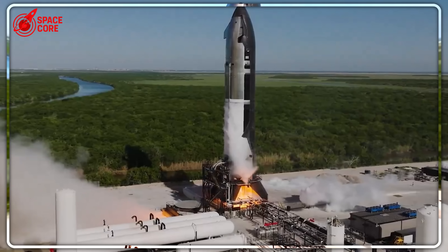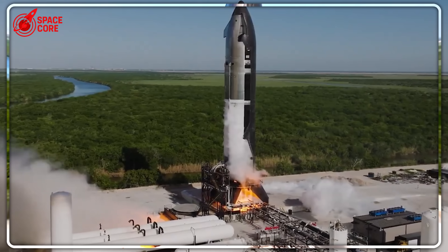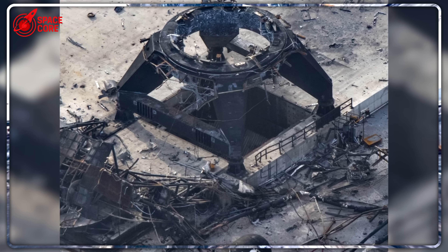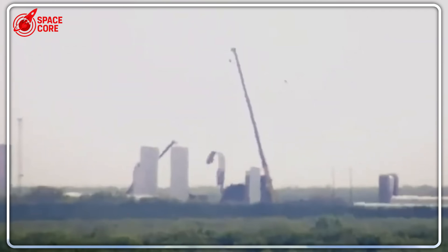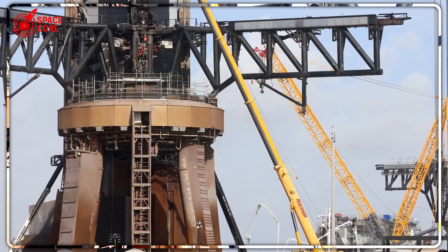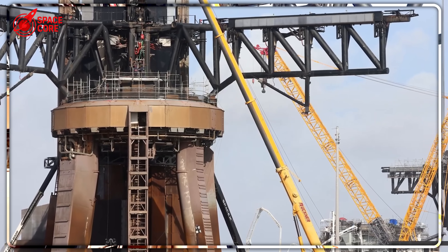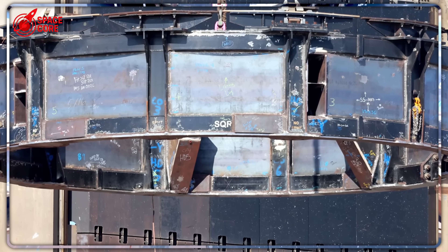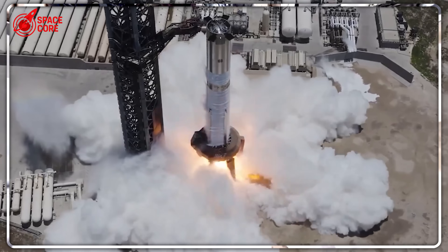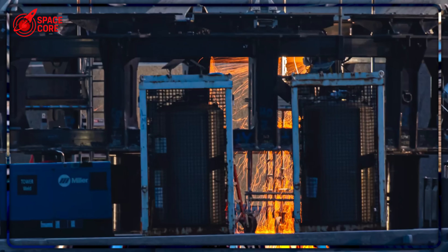What happened in the following 12 hours would shock the aerospace industry and reveal engineering secrets SpaceX had kept hidden for years. The first shocking revelation: the adapter holding Ship 37 wasn't built from scratch. SpaceX took a discarded ship transport stand — essentially a giant metal claw gathering dust at Starbase — and transformed it into the most critical piece of test equipment in their arsenal.